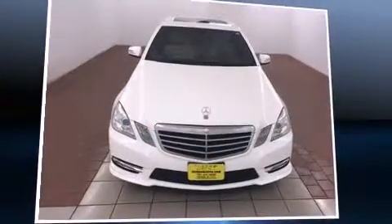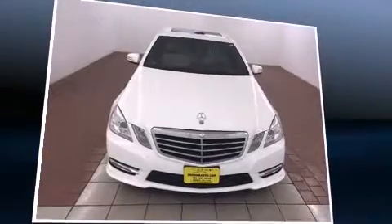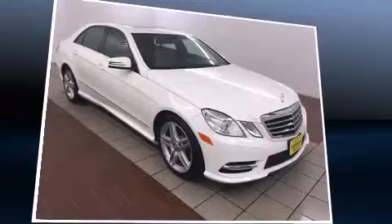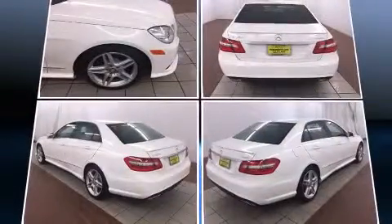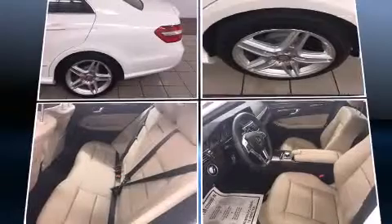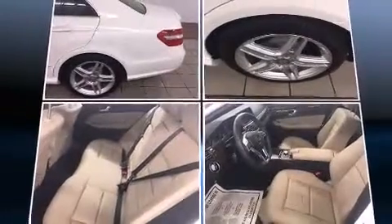Discerning drivers will appreciate the 2013 Mercedes-Benz E-Class. This four-door, five-passenger sedan still has less than 10,000 miles. A 3.5-liter V6 engine pairs with a sophisticated seven-speed automatic transmission, and for added security, dynamic stability control supplements the drivetrain.